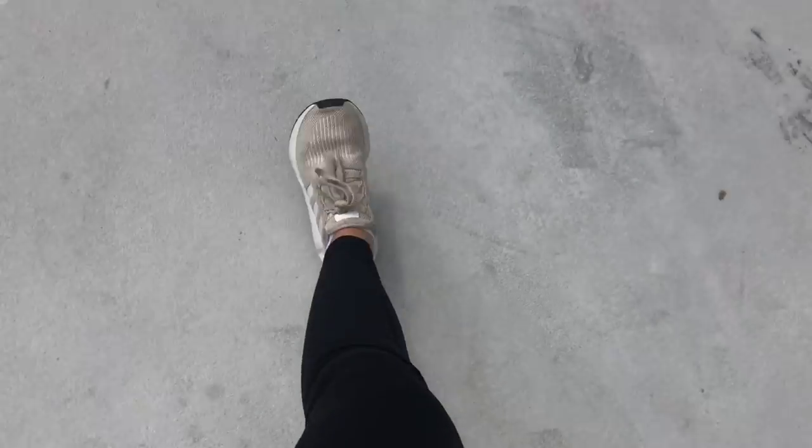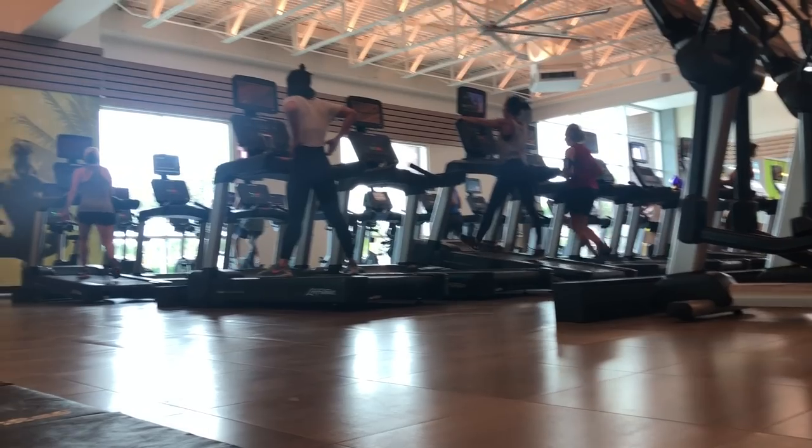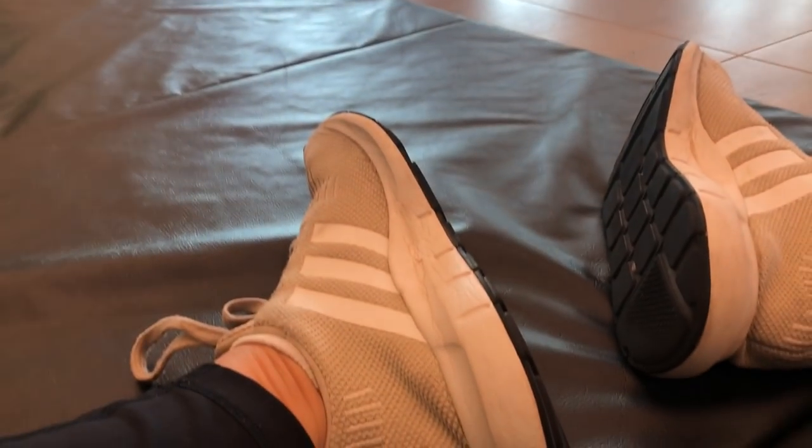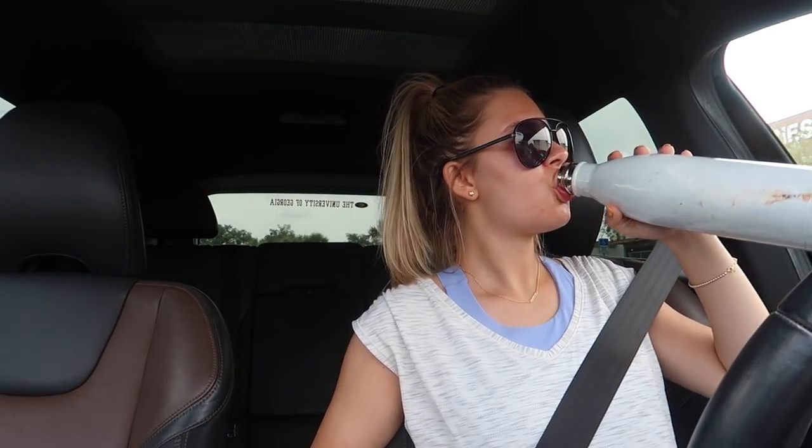I put my earbuds in right before I walk into the gym so when I walk in I already have my music playing and I'm feeling really cool. I didn't record inside the gym — there were a lot of people there — but I usually do a lot of things on the mats and then something on the spin bike, then go to the locker room for a bit. It was a good workout that day and I was feeling great.